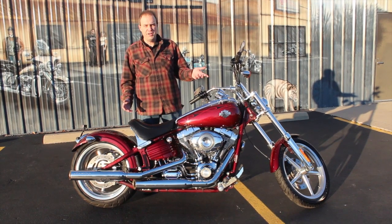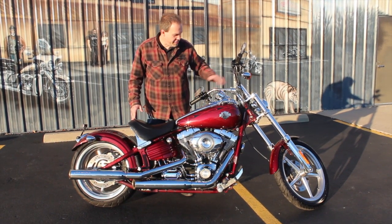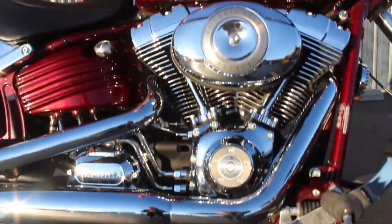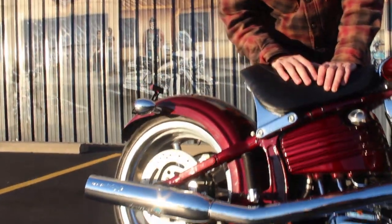As you can see, the chrome wheels — polished aluminum wheels actually — the chrome front end on there, the chrome bars, the chrome on all the engine. 96 cubic inch, 1584cc, 6-speed transmission, fuel injected, painted frame. They did put the Screaming Eagle exhaust on here as well.